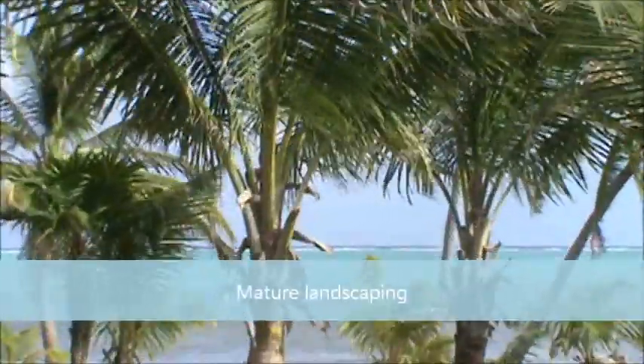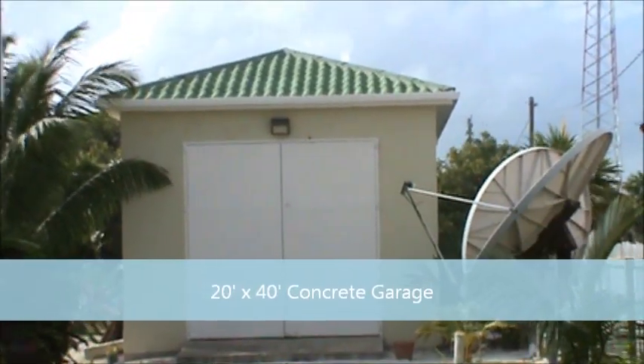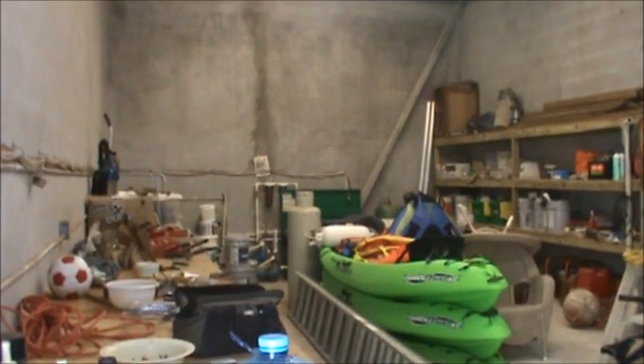So you can live in one and rent out the other, or rent out both — you have a lot of options with this property. What I like about it is it's got very mature landscaping: nice quality palm trees in the yard, a lot of good low-maintenance grass. Also, one thing I thought you'd really like is it's got a huge 20-by-40-foot concrete garage, so you can store all of your toys and tools in there. Here's an interior shot of the garage — you can see those are full-size kayaks. It's just a huge storage space.